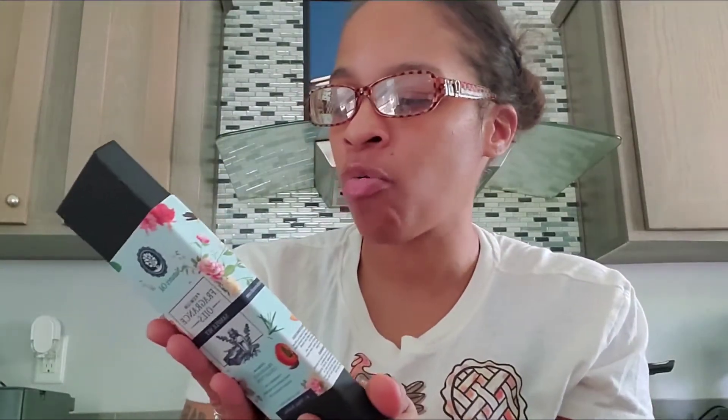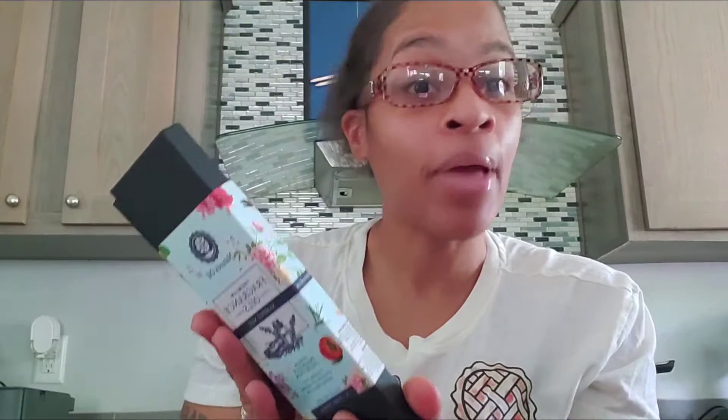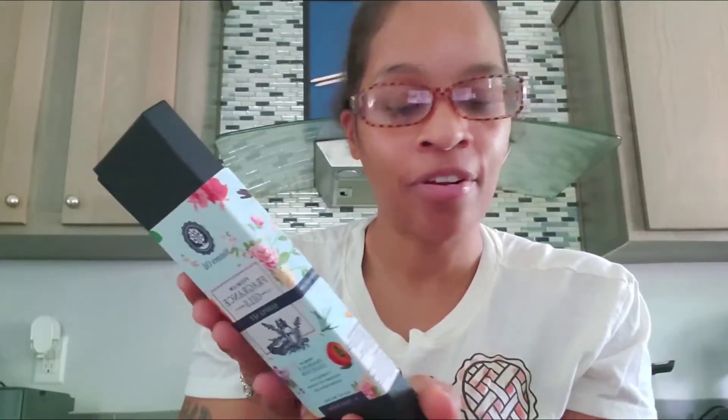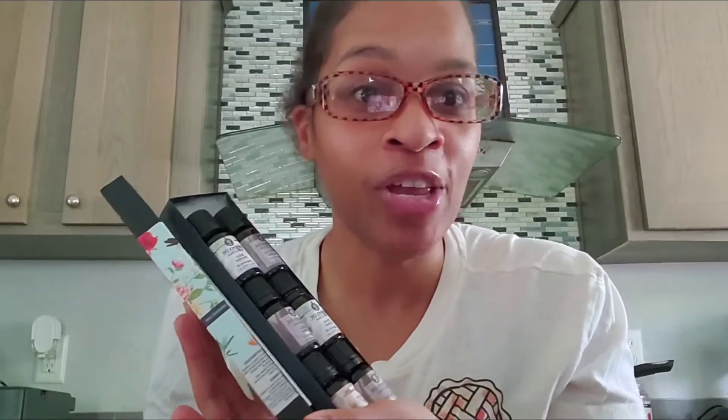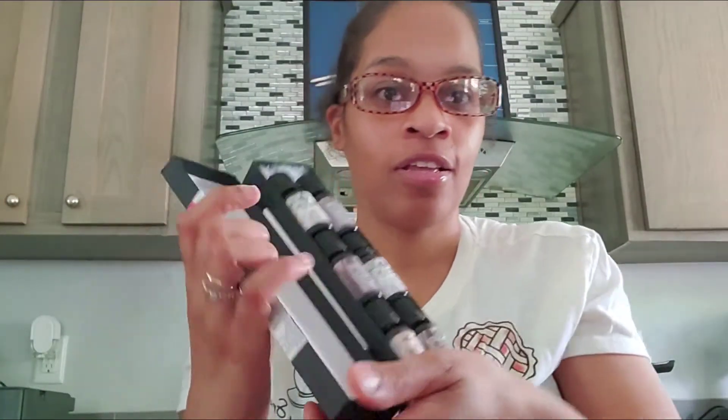You can also find some of the scents on Amazon. So let me show you what I have: tobacco vanilla, baby powder, fresh linen, feather leather, bay rum, and coffee bean.